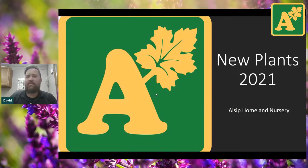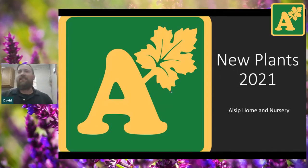We'll do some questions at the end, so if you have some along the way, go ahead and type them on the side there. So without further ado, welcome to New Plants 2021. We're going to get started by talking about a few of the new shrubs. The plants we'll be going over aren't all of the new plants at Ellsup stores this year, but they are some of the favorites — probably about 20% of the new varieties we'll have.